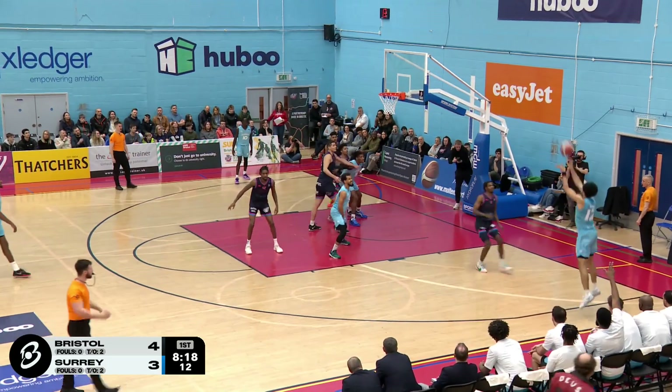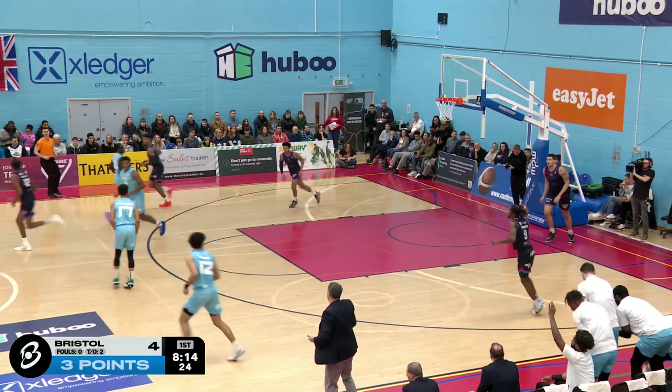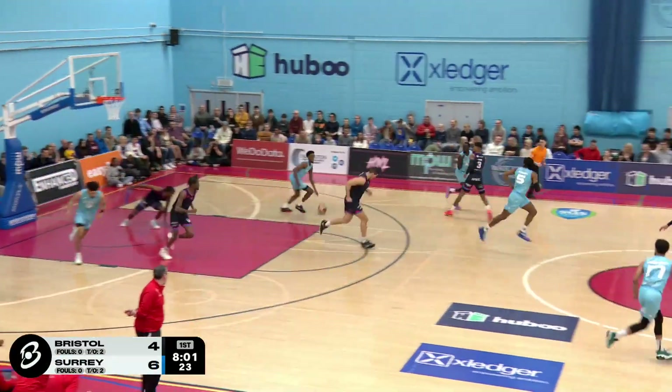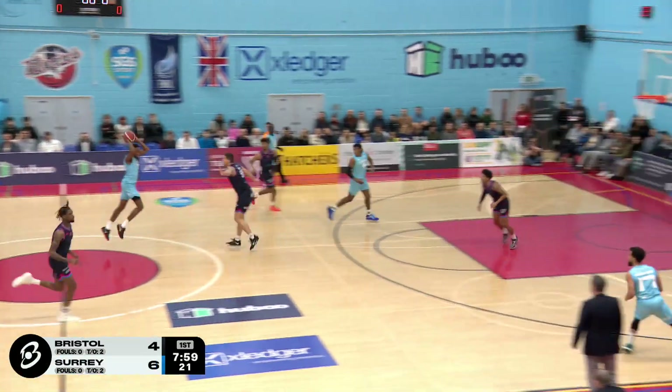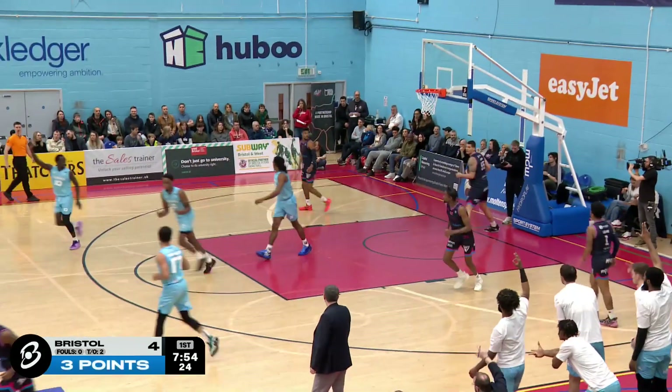We're really establishing their post game and down low. Robinson out to the corner. Josh Steele ready and waiting. Boom. Another triple for Surrey. Rebound here on the defensive end for the Scorchers. Mohamed across to Justin Robinson for another three. And that is a trio of triples.